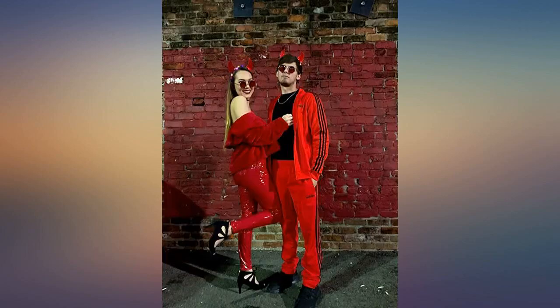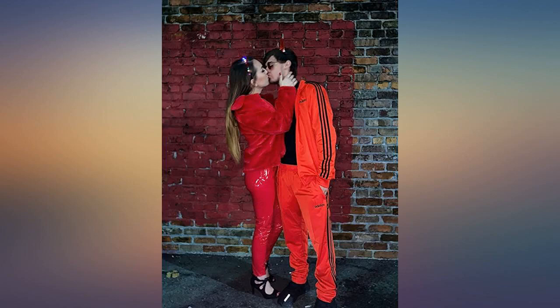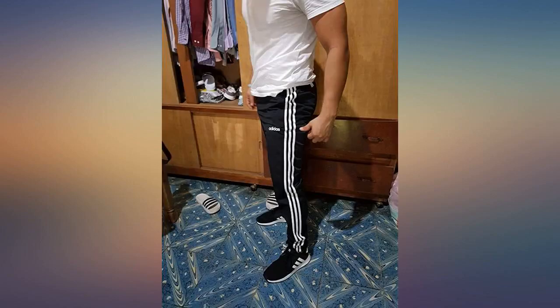They match the Adidas active red jacket I bought from Academy perfectly. The emblem is also the exact same and very sturdy. They are perfect and definitely legit.